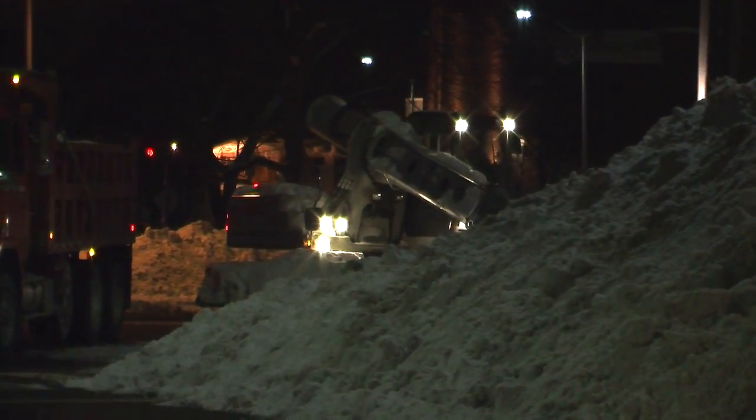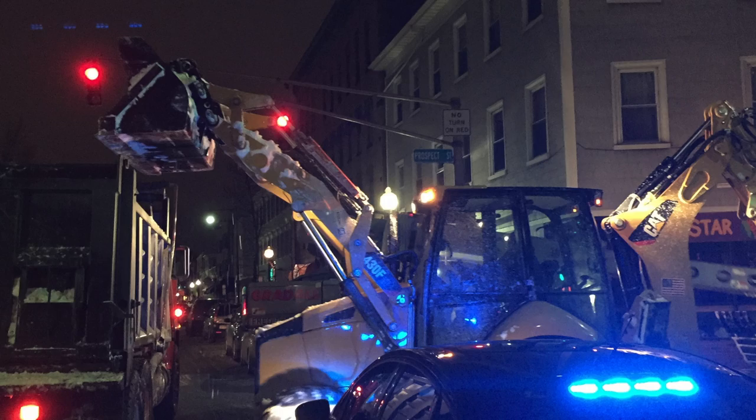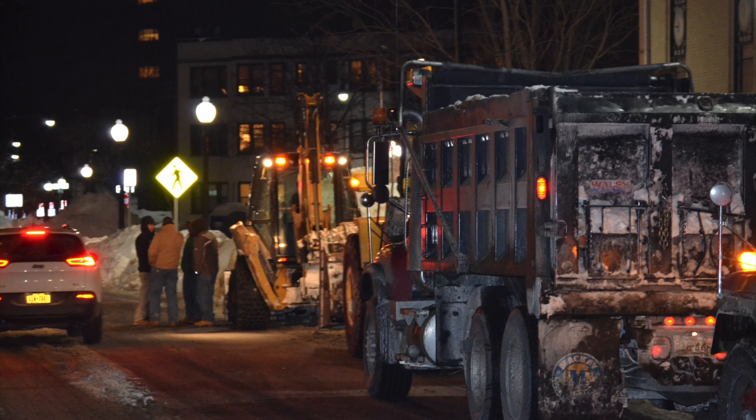The equipment that we use during nighttime operations ranges from large to small. We have front-end loaders, bobcats, and backhoes. We use all types of this equipment to remove snow from streets to tight areas such as hydrants and sidewalk ramps.